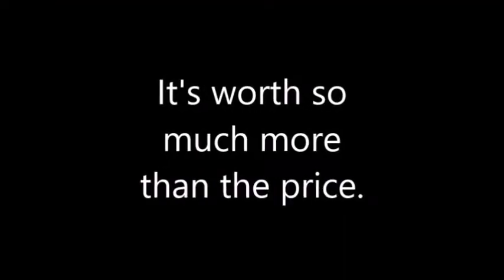I have to watch my lead foot a little bit, but it's a good thing — the car runs so much better. It's worth so much more than the price.